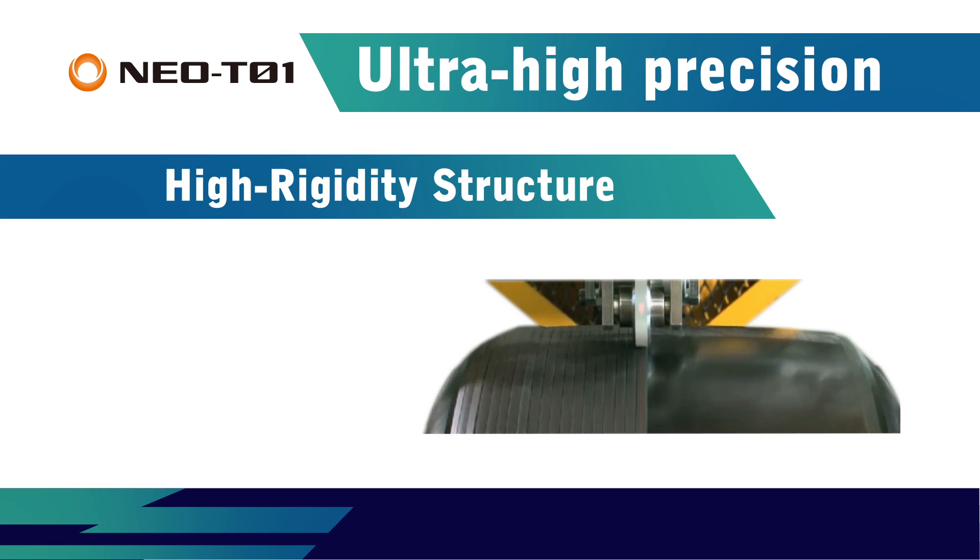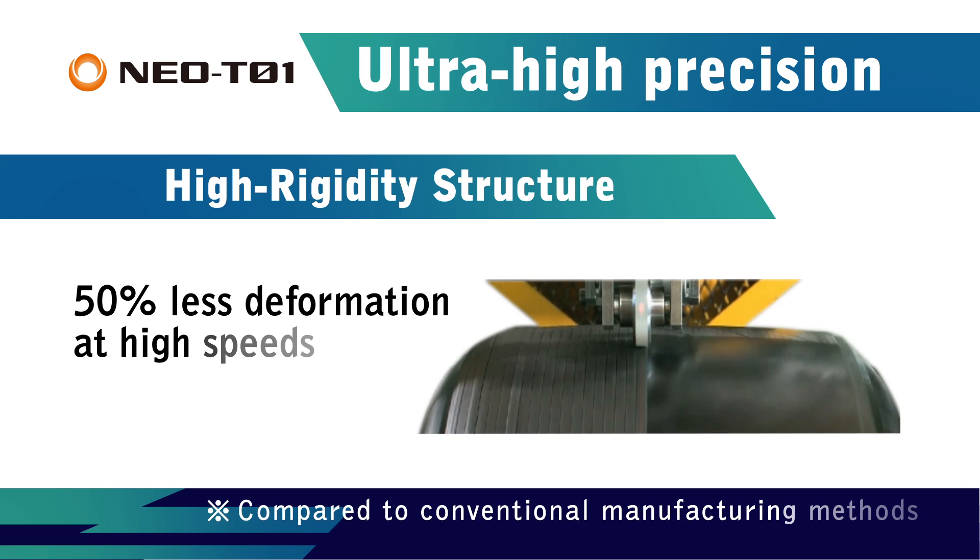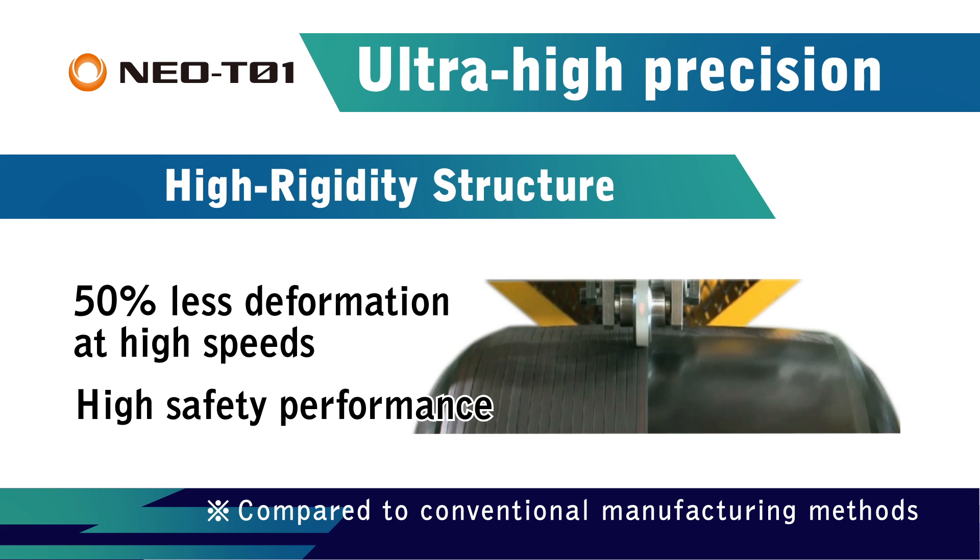High rigidity structure is another advantage. NEO T01 allows for the use of highly rigid materials which couldn't be used in the past with conventional manufacturing systems. Tires made with this process deform 50% less at high speeds, for much better stability and enhanced safety.